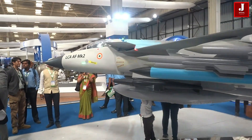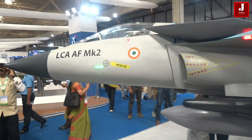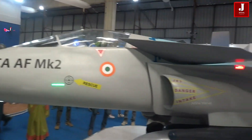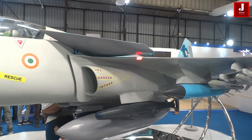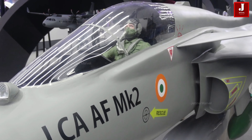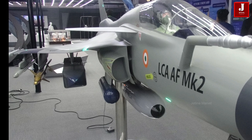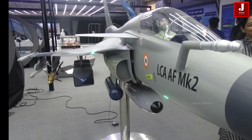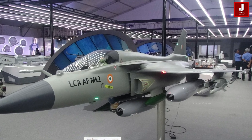At its core, the Mark II is a technological powerhouse. It features an AESA radar, an infrared search and track system, and an advanced electronic warfare suite. It also includes a missile approach warning system and an internal health monitoring system, improving both survivability and operational efficiency. Unlike its predecessor, the Mark II eliminates the need for an external radar warning receiver, further enhancing its stealth.